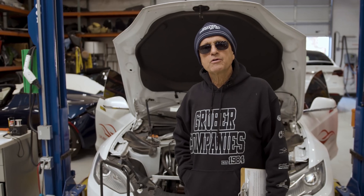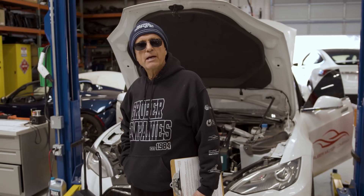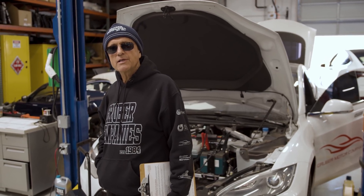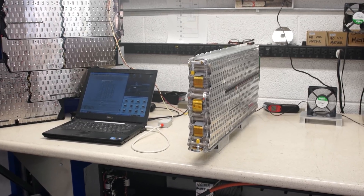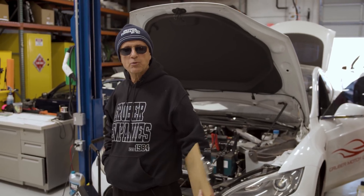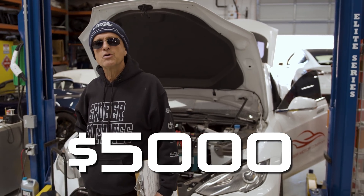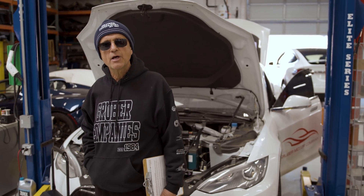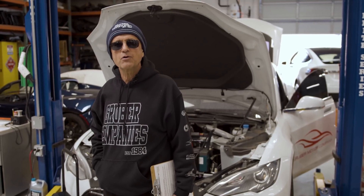Our electric vehicle division, Gruber Motor Company, has demonstrated that a battery pack replacement for a Tesla Model S with a main battery problem is not the only option. These packs can be repaired, just like we've been doing with Tesla Roadsters for the last five years. The cost of that type of repair is around $5,000 versus $20,000 to $22,000, making it affordable for customers to continue driving their car.